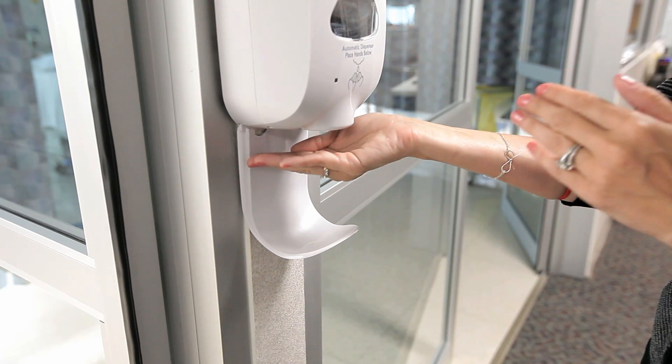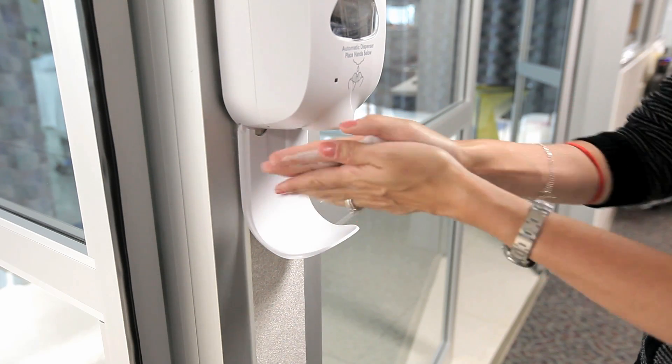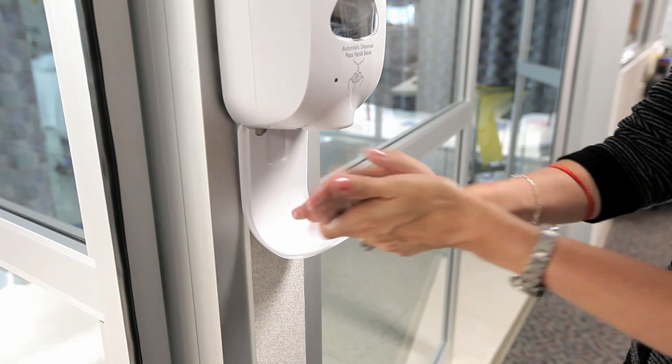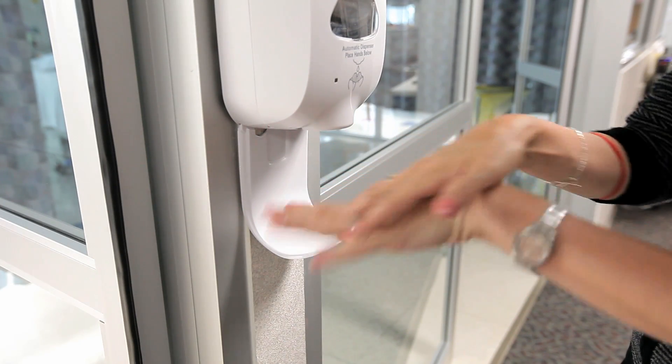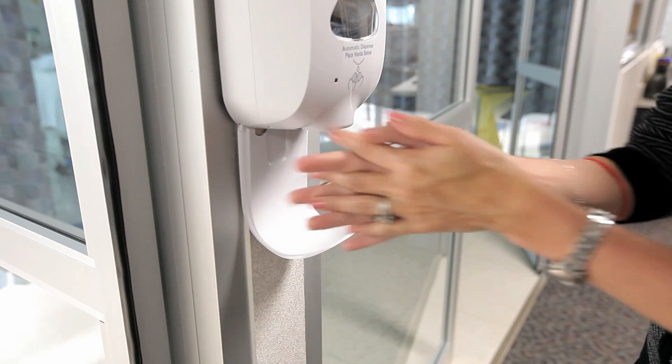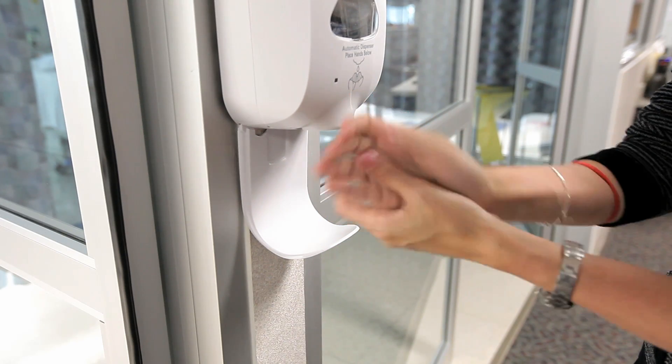At the importance of minimizing the risk of infections, we ask that all visitors help by utilizing the hand sanitizers located in the hallways and each room. Please use these sanitizers upon entering and leaving during your visitations.